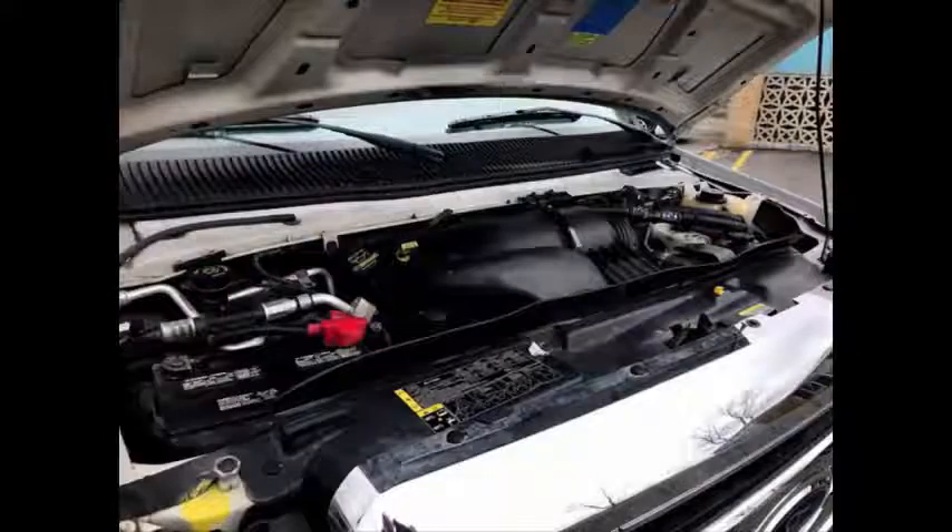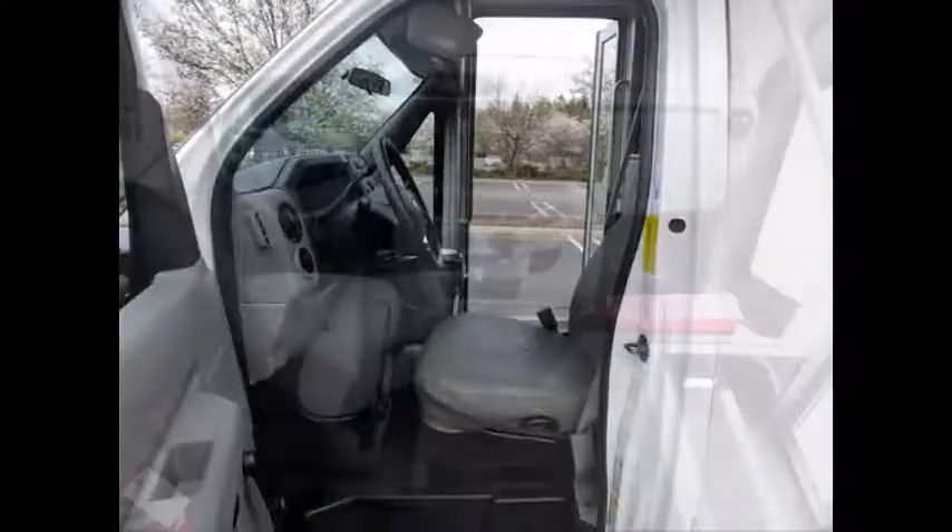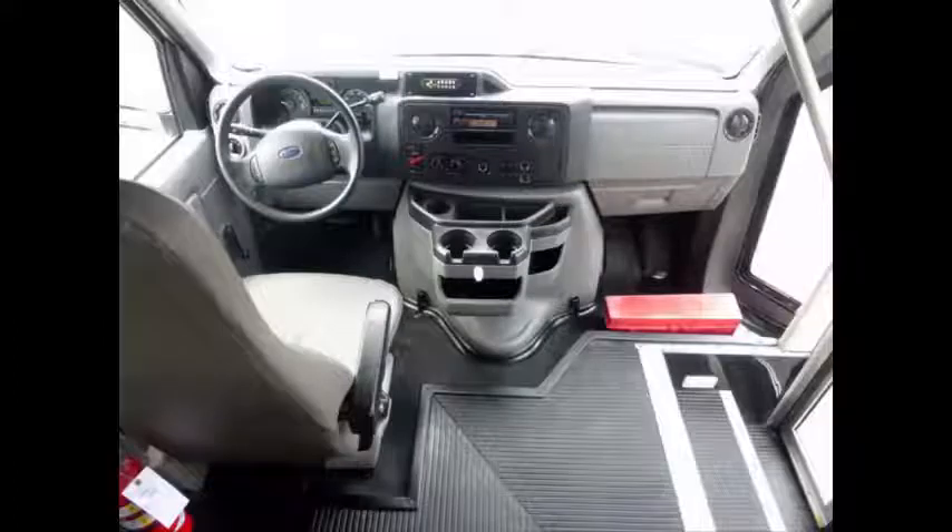It has a 6.8L V10 Triton gas engine and 5-speed automatic transmission with overdrive. The rugged and dependable engine delivers superb performance and power in any driving condition and is known for its power and reliability. Anti-lock brakes, driver's step, and reclining driver's seat are included. All mechanical functions are in excellent working condition and all fluids have been checked and changed as needed.